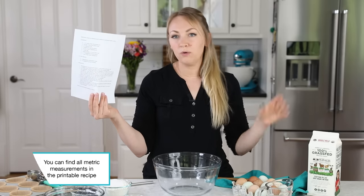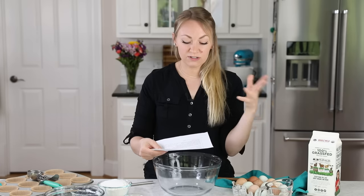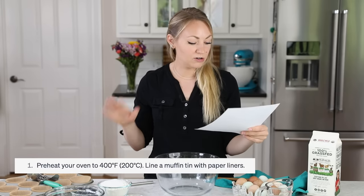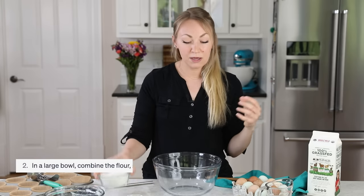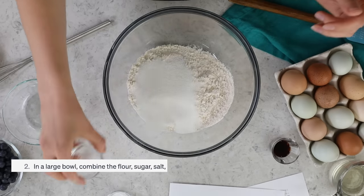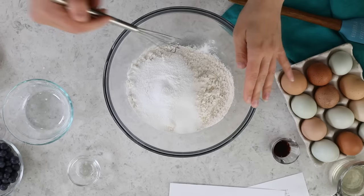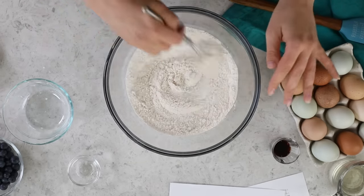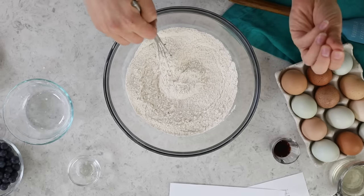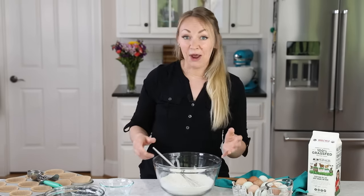I'll provide the ChatGPT recipe in the description and link my own blueberry muffin recipe as well. The first thing this recipe has you do is preheat the oven to 400 and line your muffin tin with paper liners. Then in a large mixing bowl, combine all-purpose flour, granulated sugar, salt, and baking powder. One thing I noticed right away is it has a very short ingredient list compared to mine, which uses more ingredients. I like that it's basic and simple, but I don't make my recipe more complicated just for the heck of it - it's to give you extraordinary results.